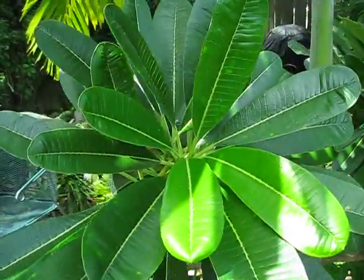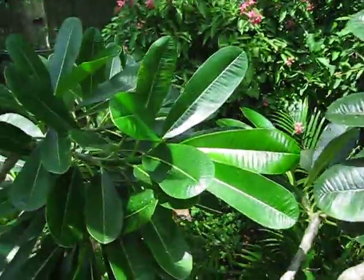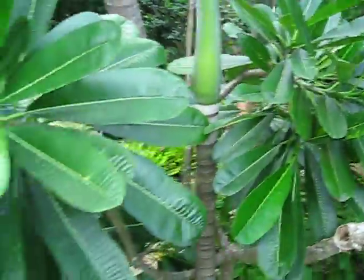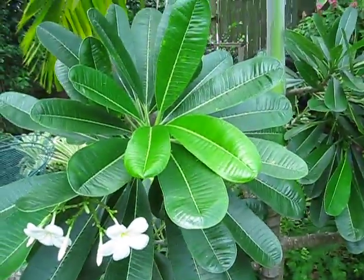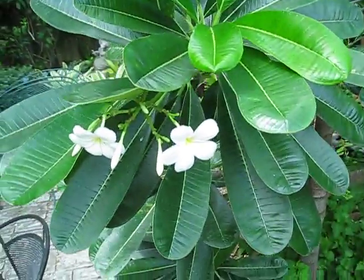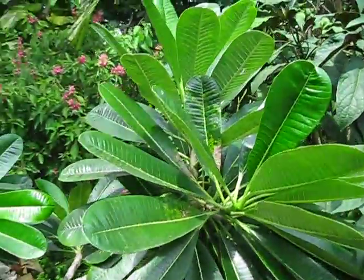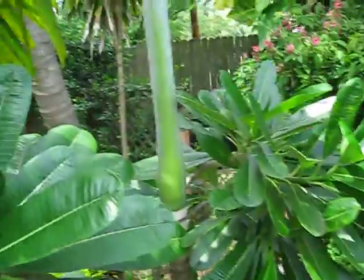Here's the nice evergreen frangipani, Plumeria obtusa. Most of the frangipani cultivars I'm familiar with are deciduous, so this one's nice in that it doesn't really shed its leaves per season.